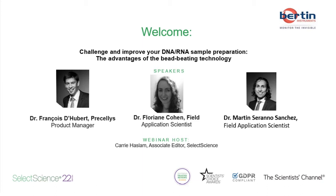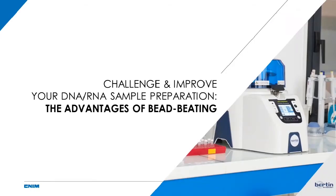Without further delay I'd like to hand over to Francois for today's presentation. Thank you very much for the introduction. Welcome to this webinar, 'Challenge and Improve Your DNA, RNA Sample Preparation.' We will present you the advantages of the Bead Beating Technology.